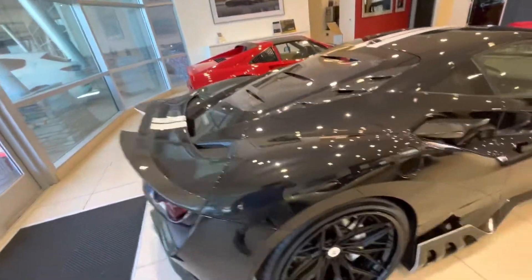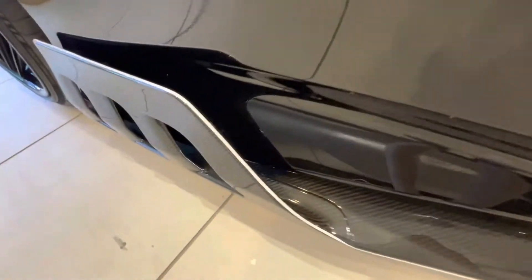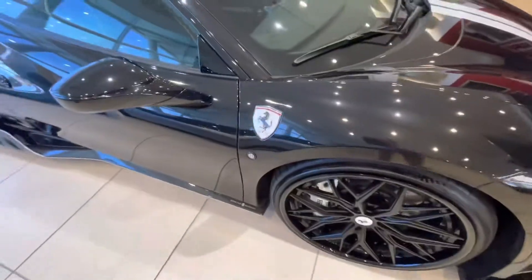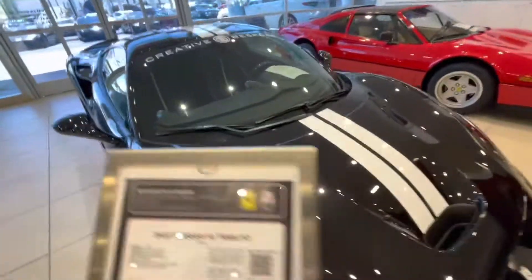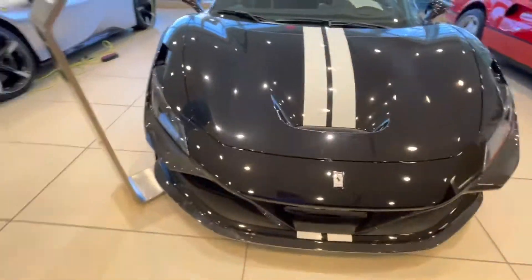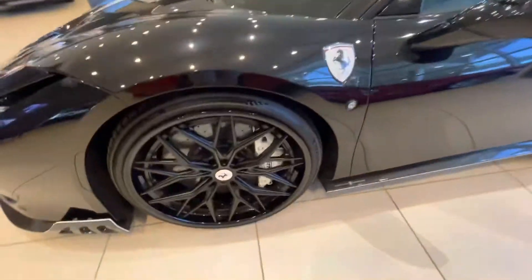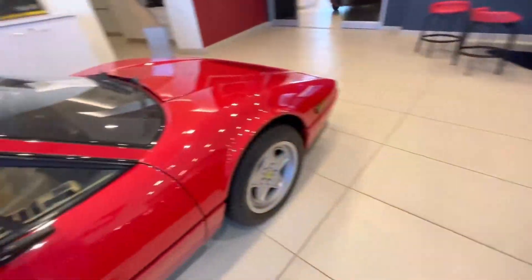This is pretty — look at those shields right there. Side skirts. This is bespoke, obviously, with the white shields. This is an F8 Tributo but it's been heavily modified — different wheels, white calipers. You've got white on the inside and note the white airbag right there as well.